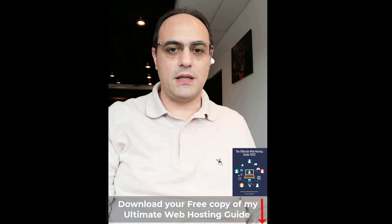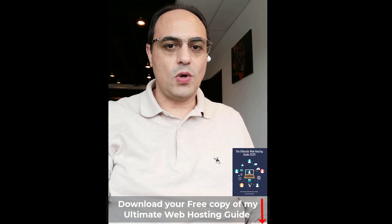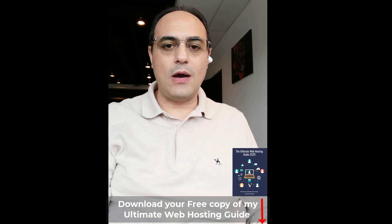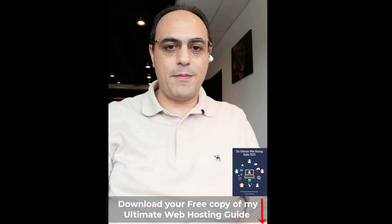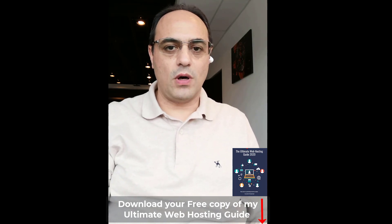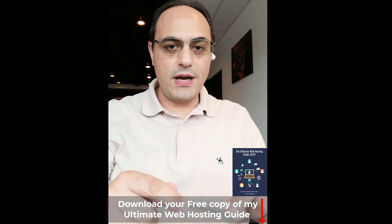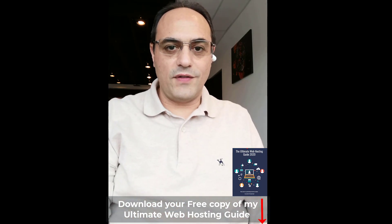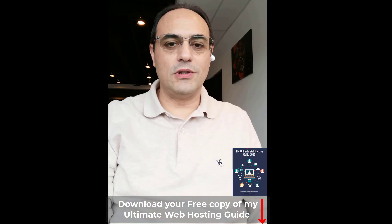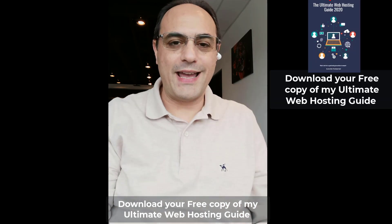So I've decided to create a guide that you can read in less than five minutes that will tell you exactly what to look for when it comes to web hosting. It will allow you to compare apples to apples and figure out exactly what plan is the best one for your site or project. Go there — I'll put the link underneath the video — and download your guide. It's free. See you, hope it's useful, bye!